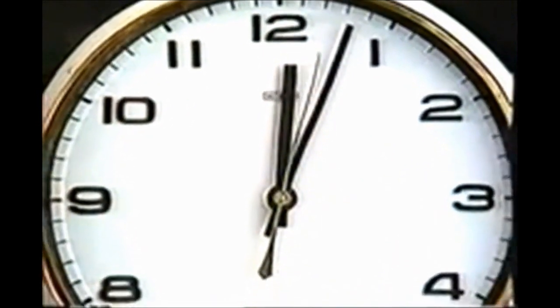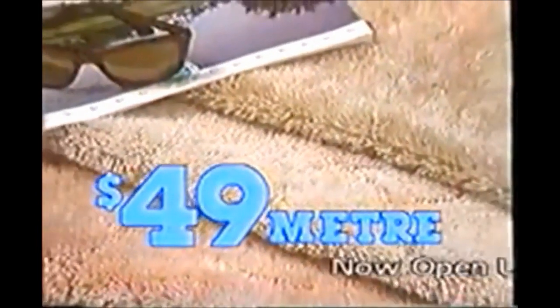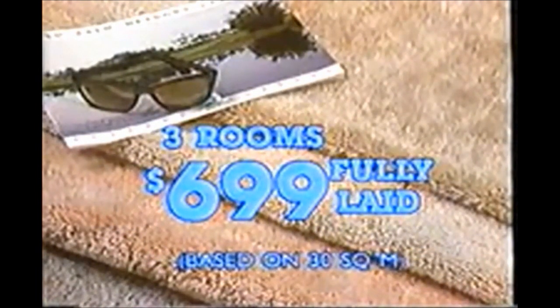Every second you wait, every minute you wonder about it, time is slipping away in the Carpet Call short time only sale. Only $49 a meter for this gorgeous scotch-guarded Red Bull cut and loop — will soon be a thing of the past. All carpet three rooms for only $699 fully laid on quality underlay.